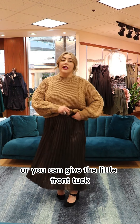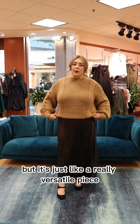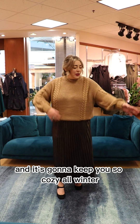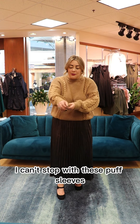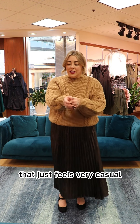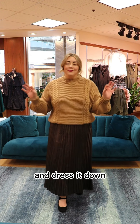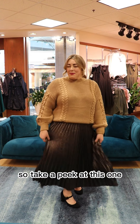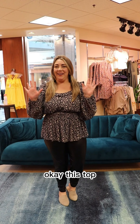It can look like this, or you can give it a little front tuck which would be cute. It's just a really versatile piece and it's going to keep you so cozy all winter. I love these puff sleeves — they give you this really beautiful fit that feels very casual. You can wear a bracelet with it and dress it up or down. So take a peek at this one — pair the skirt with a turtleneck, pair it with a chunky sweater!